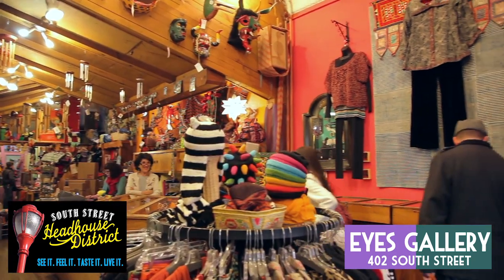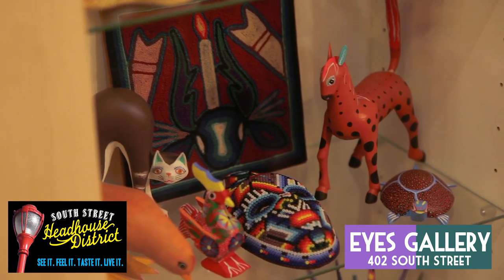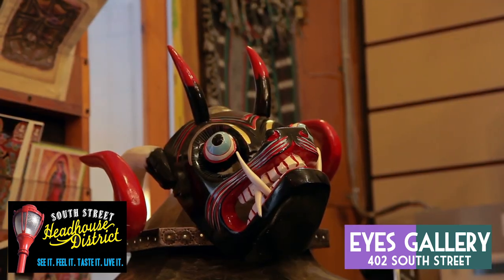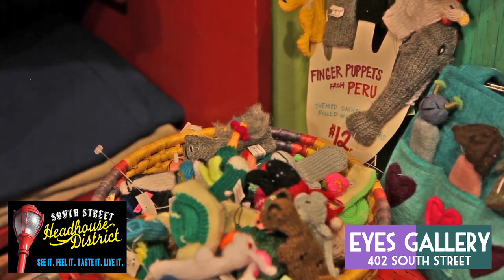The shop is open every day of the week until 7pm, and on Friday and Saturday until 8pm. From hand-carved animal figurines to decorative masks, the next time you need a one-of-a-kind gift for someone on your list, Eyes Gallery has you covered.